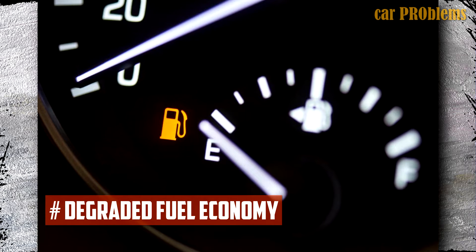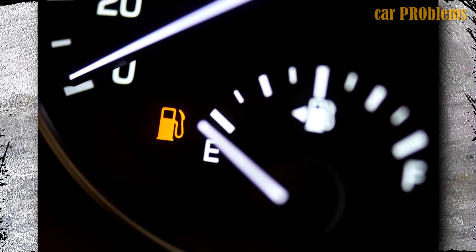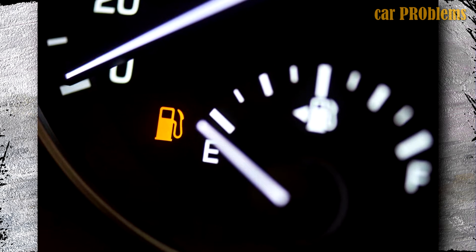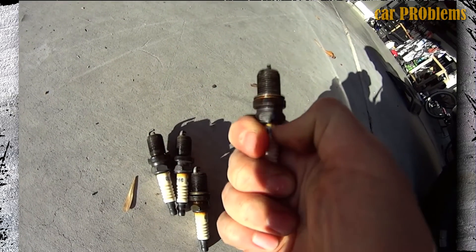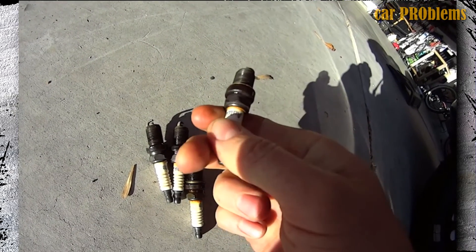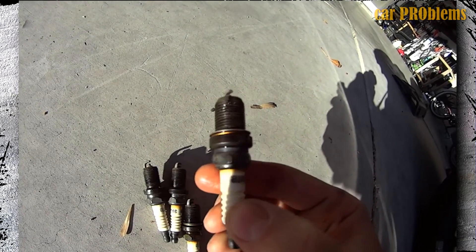Degraded fuel economy: You will also notice poor fuel economy if the engine's performance declines. The engine's inability to operate as efficiently as it should is the cause of this issue. Higher costs for handling your daily commute go hand in hand with that wasted fuel. You don't want to increase your costs further as gas prices continue to rise.